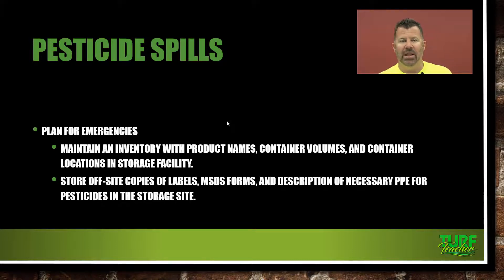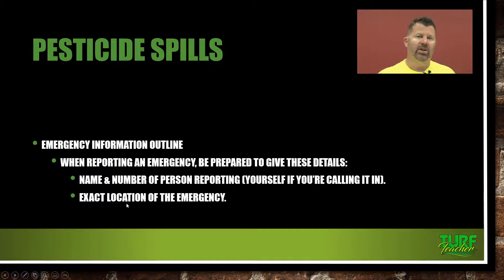Store off-site copies of the labels, MSDS forms, and a description of necessary PPE for all pesticides in your storage site. Hopefully your office is separate from your storage facility. You need to check this information on a regular basis — keep track of volumes used and brought in, and know how much you have at all times. Staying current on that inventory could help save rescue personnel coming to help your facility.